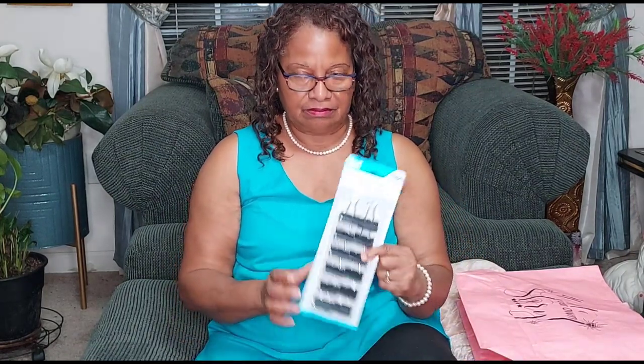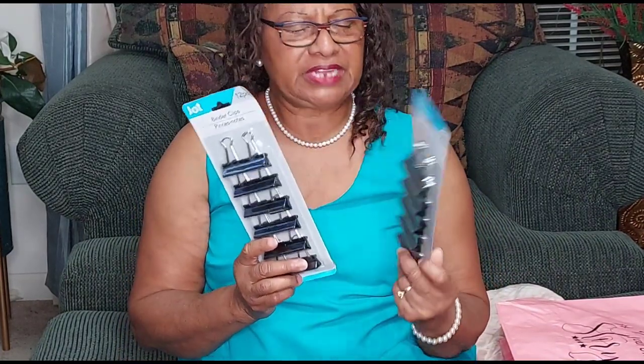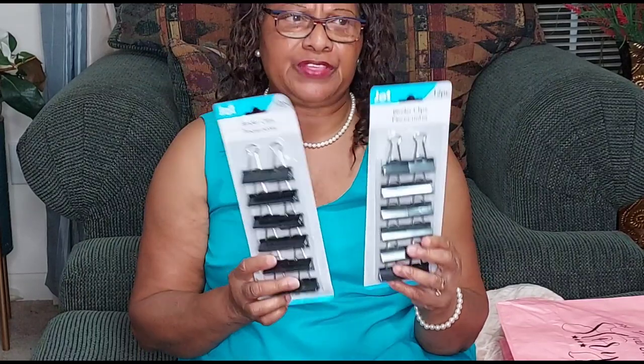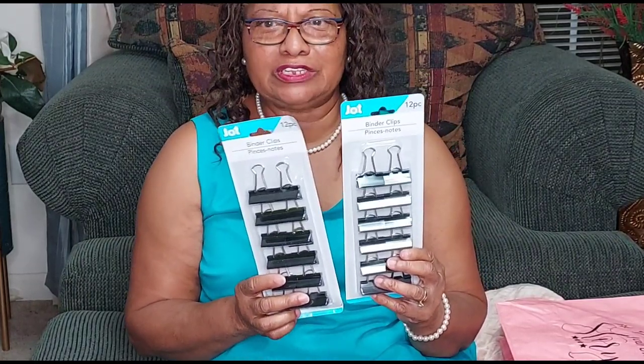And these here are binding clips — I get two of them. You can use these for most anything: a bag of potato chips or whatever. They're for use with anything. I also bought appliance bulbs for your refrigerator, your stove — never want to run out of those. These are 40 watts appliance bulbs, and I bought two of those.